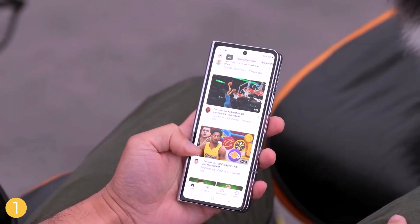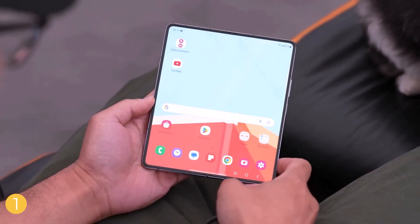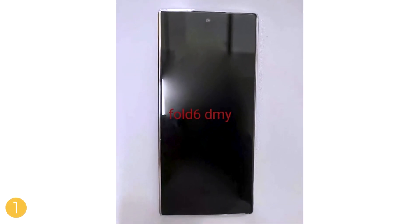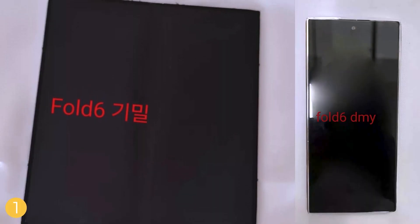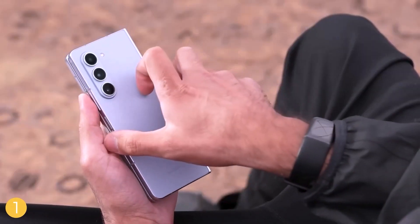For five generations, the Galaxy Z Fold has had a taller screen compared to other tablets. The Galaxy Z Fold 6 is rumored to have a wider outer screen, making it easier to hold and use apps. This change would also make the phone thinner when folded and unfolded.